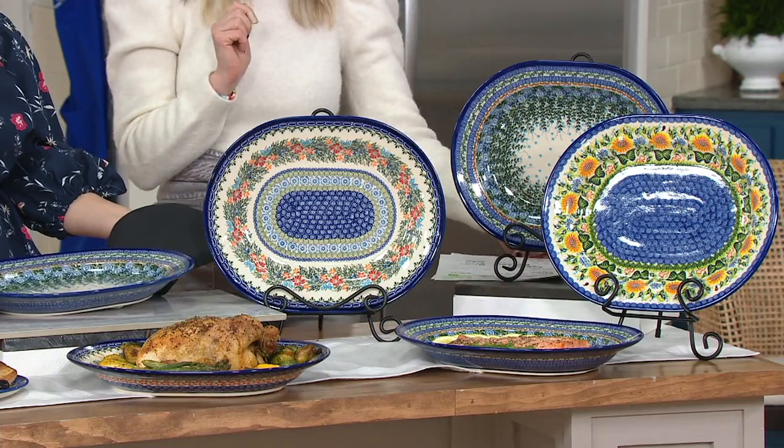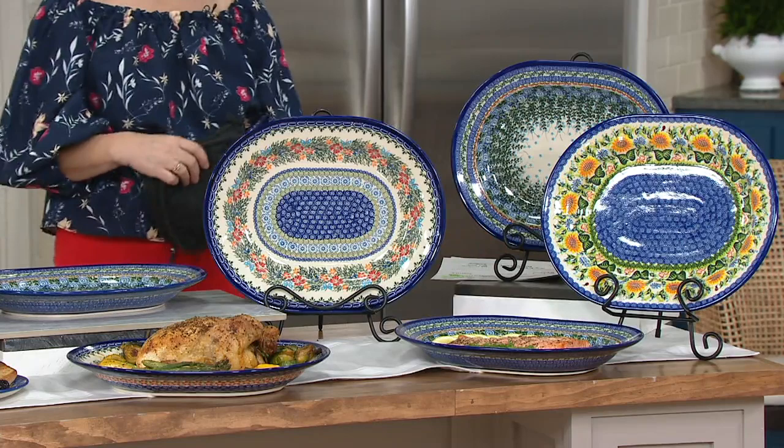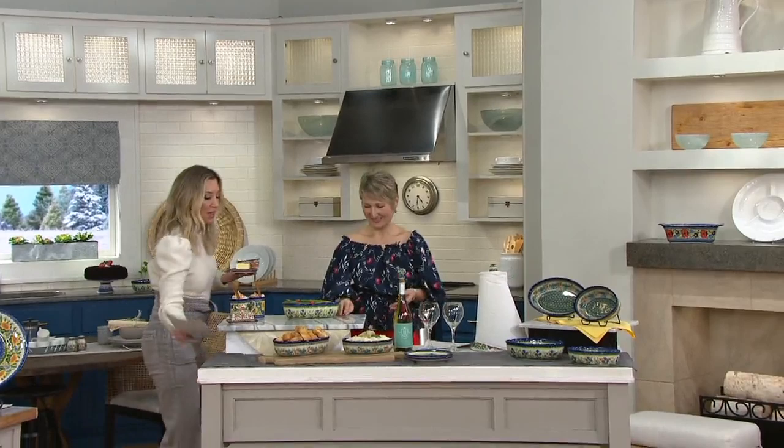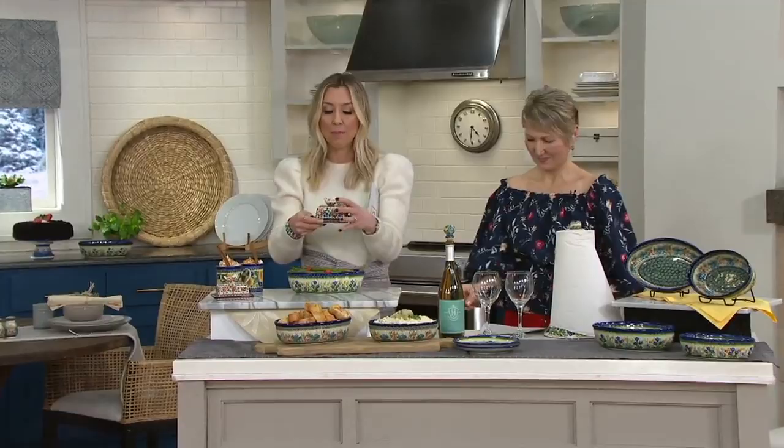We're going to move on to the next thing, but I just want to bring this over because we talked about it earlier. We won't have time, after all, to do the bird dish — oh, here it is. I wanted to show it to you. This is the bird butter dish that I'm not going to present, but look — it holds about a half a stick.